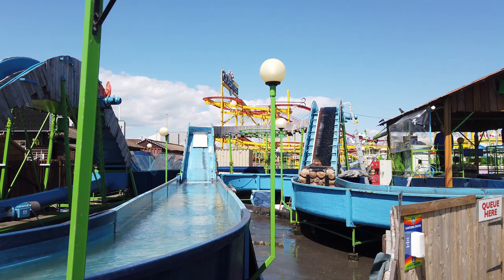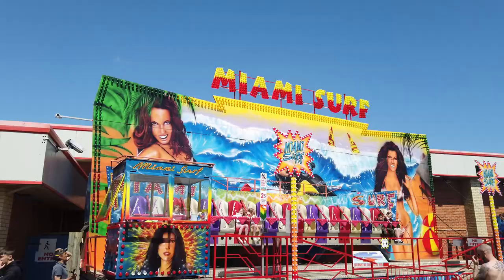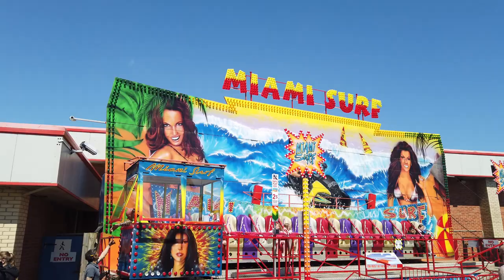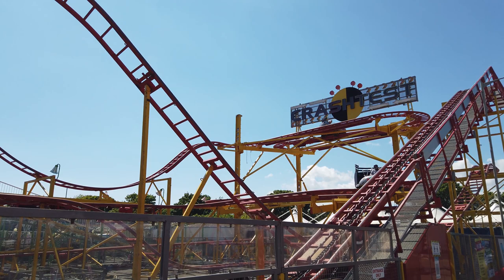You can see in the background the Twister roller coaster, and over here — Miami Surf. And there's also a crash test spinning roller coaster.